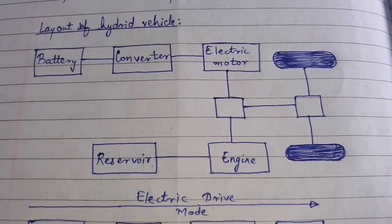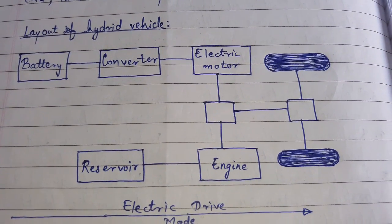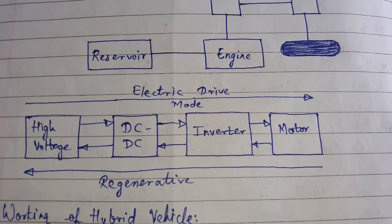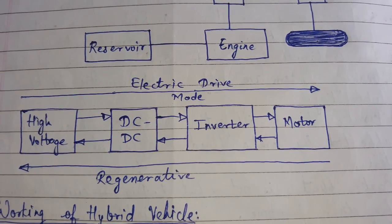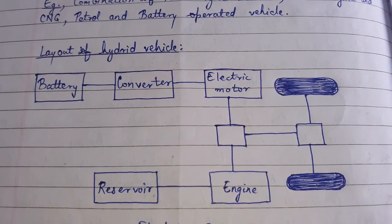This is the layout of a hybrid vehicle, showing how operation works during electric drive mode and regenerative mode. Let us discuss the working of the hybrid vehicle.